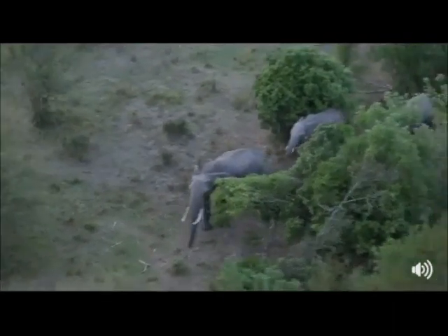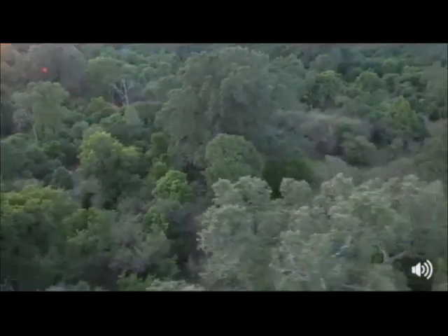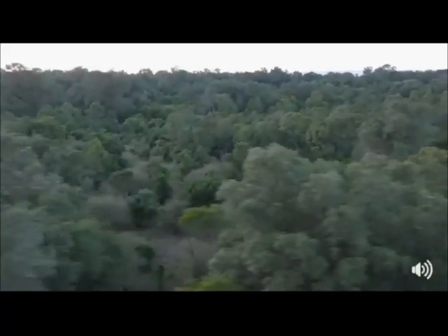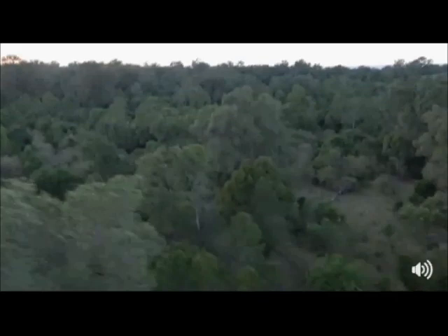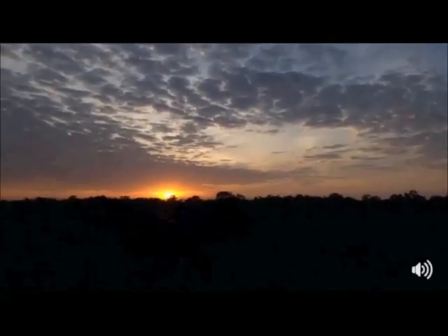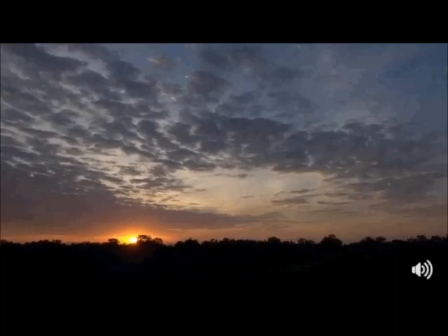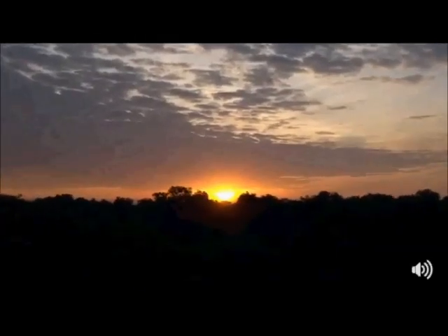I think you should all send me a one-worder in the comments with an adjective of what it makes you feel like to look at the Mara from the air like this. We're going to be on this broadcast for about 45 minutes until they land, so don't worry, it's not going to end quickly. You can get yourself a cup of whatever it is and just enjoy as we float very gently across the Mara.